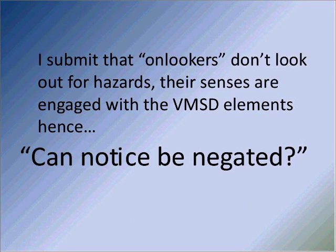One of the things I would ask you to think about: onlookers don't look out for hazards — their senses are really engaged with the visual merchandising and store design elements. So the rhetorical question is: can that negate notice, or can notice be negated?